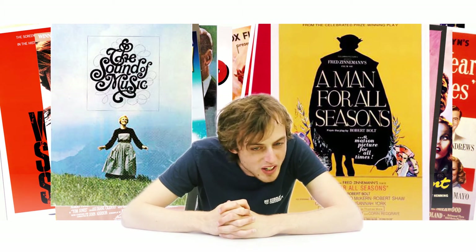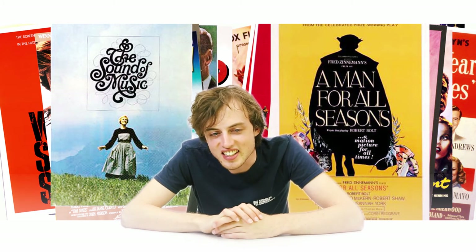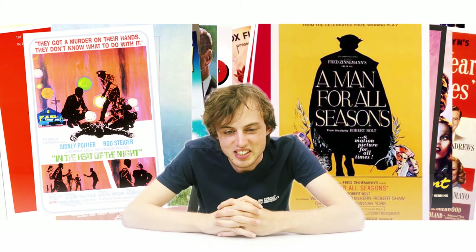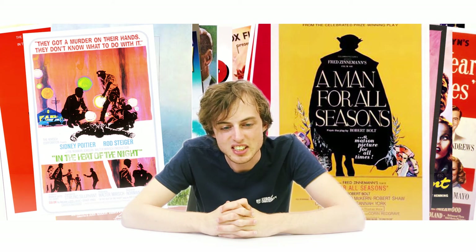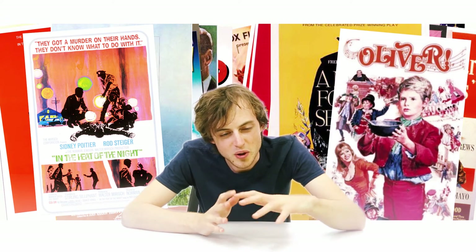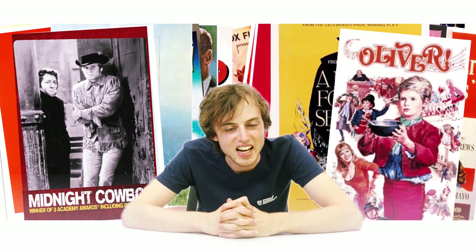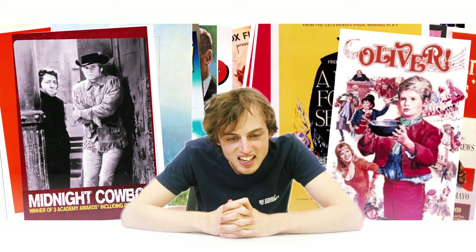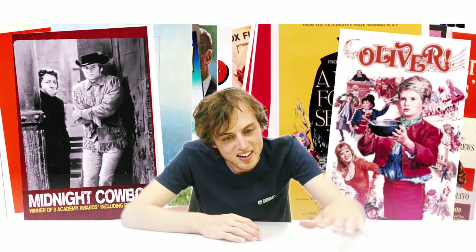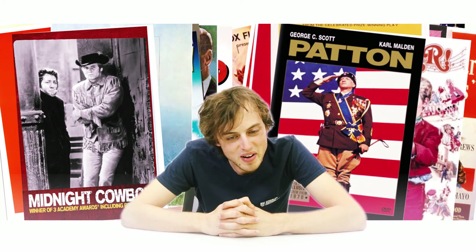Moving out, we come to some statues where something is going on — it's In the Heat of the Night. Then at the cash machine there are some olives — it's Oliver! And on a stone there's a cowboy sitting in the midnight moonlight — this is Midnight Cowboy. Then there's a big guy patting on a garbage bin — so it's Patton, the general.